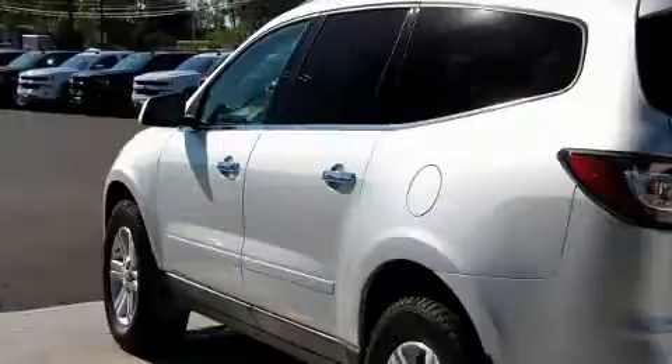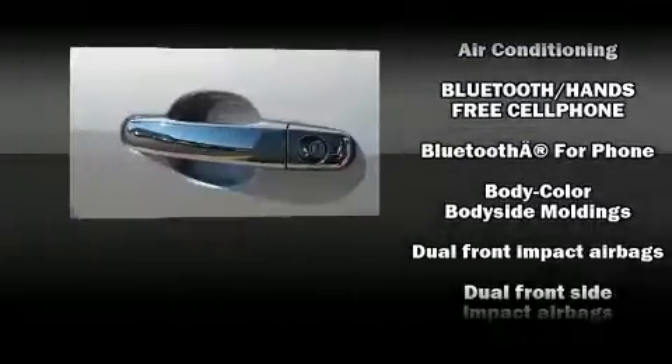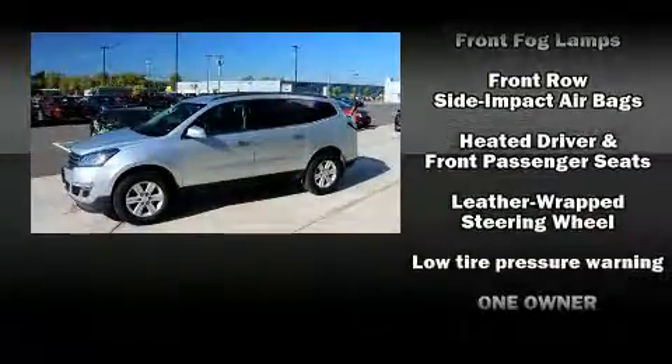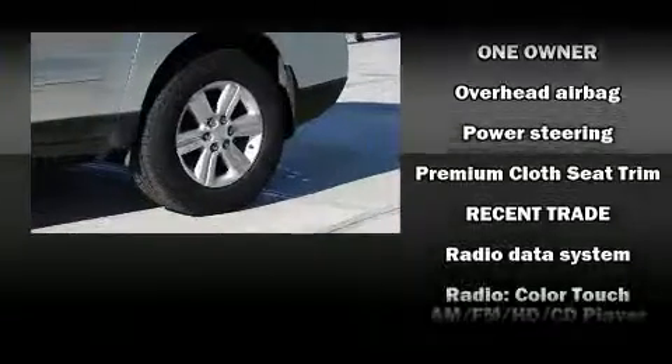A wealth of standard features mean that you no longer have to sacrifice, such as remote keyless entry, front and rear reading lights, one-touch window functionality, a tachometer, variably intermittent wipers, a trip computer, and much more.